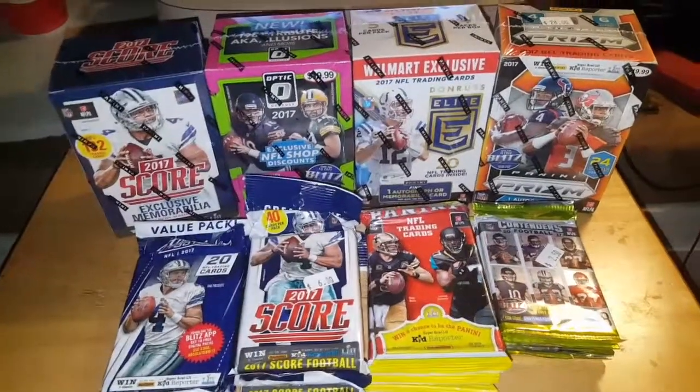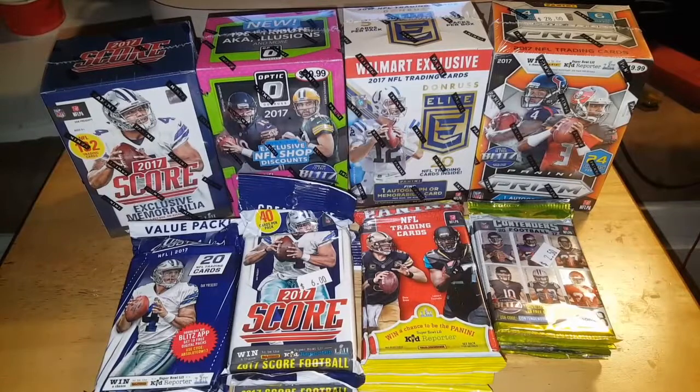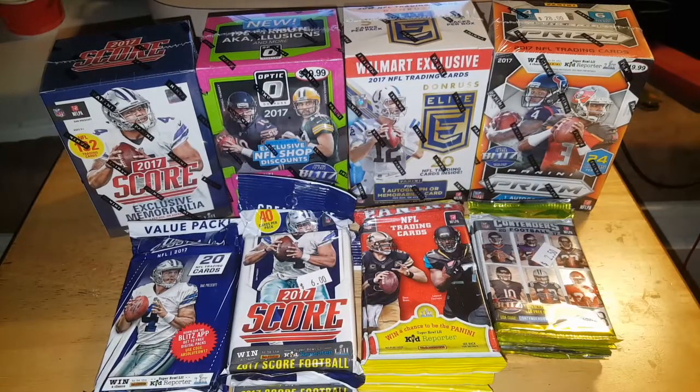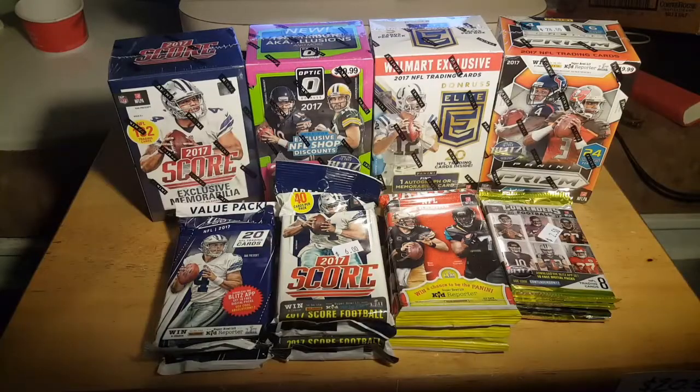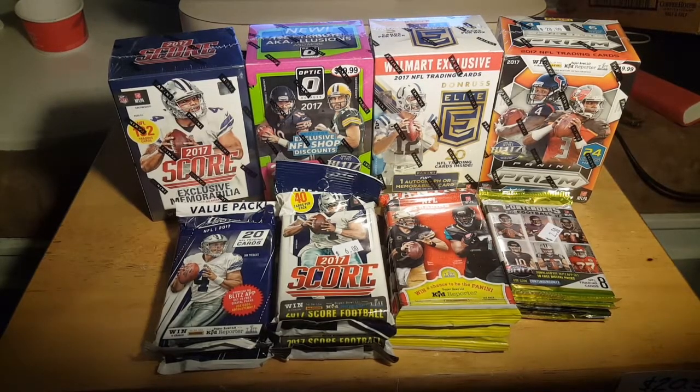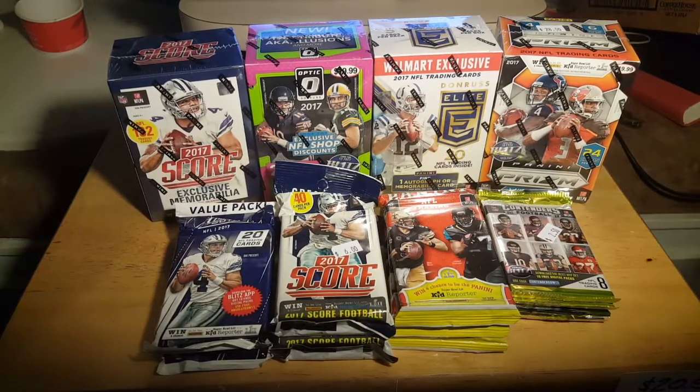This just barely scratches the surface of 2017 blaster boxes and packs. As I mentioned before, I bought a crap ton of unopened wax for my Christmas season when I was doing my card shows. I bought some basketball, baseball, and football as well as some non-sport stuff.